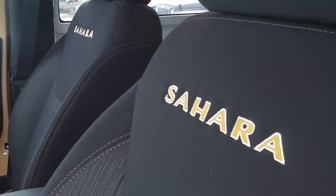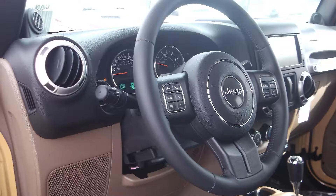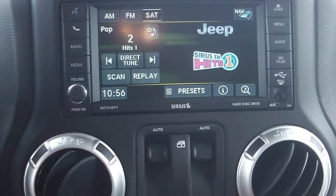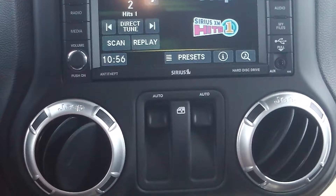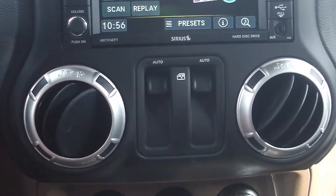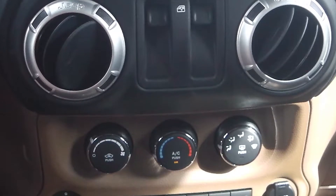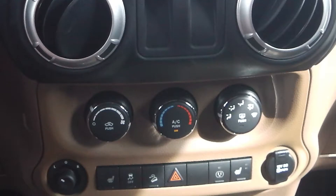Some of the features include power locks and windows, a remote start, outside temperature display and compass gauge, steering wheel mounted audio controls with cruise control, and a touchscreen media center with AM FM radio, Sirius satellite radio, a CD player, and an MP3 input jack.